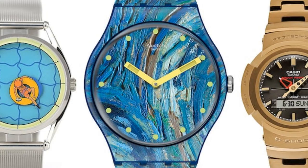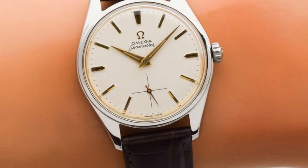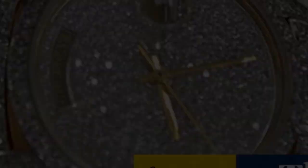Watches are amazing collector's items. They can be passed down from generation to generation and can be used as a family heirloom. They are also a great investment, as they can appreciate in value over time. There are many different types of watches to collect, from vintage to modern. You can start a collection with just a few watches or build an extensive collection over many years.